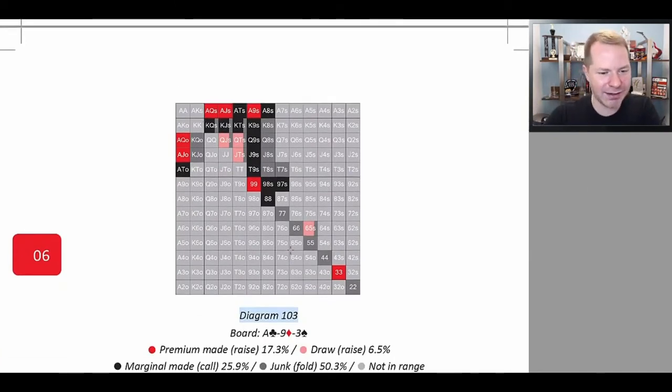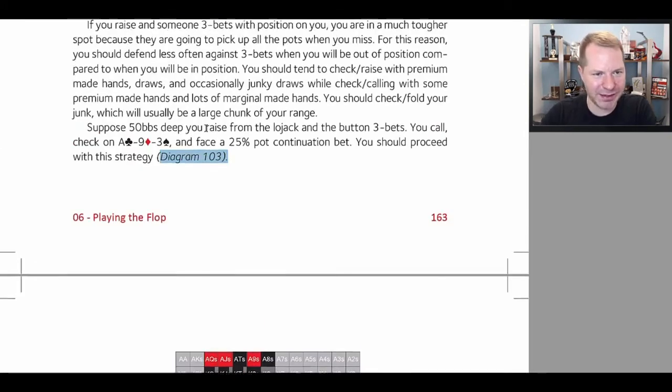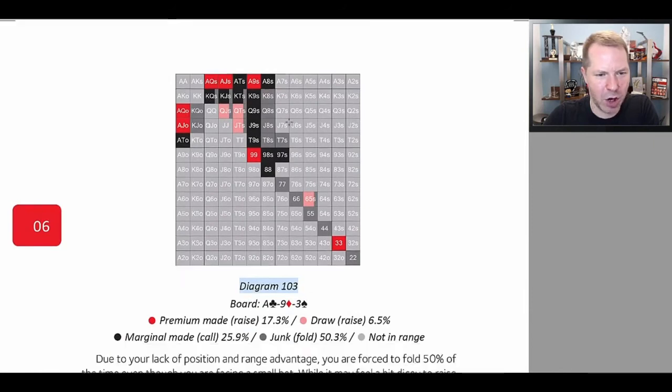Here's how the opponent should react — they want to go through and categorize their range. Notice their range is different than the three-bettor's, because the three-bettor has all the best hands plus some bluffs. Whereas the caller does not have the best hands anymore because they would have four-bet those. So you go through, categorize your range, and then play accordingly.